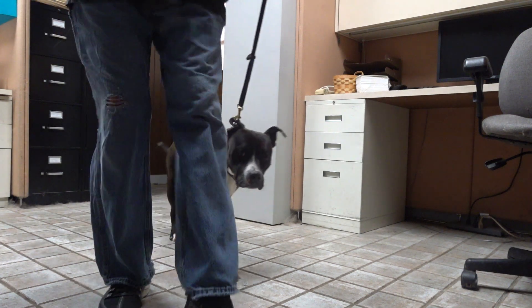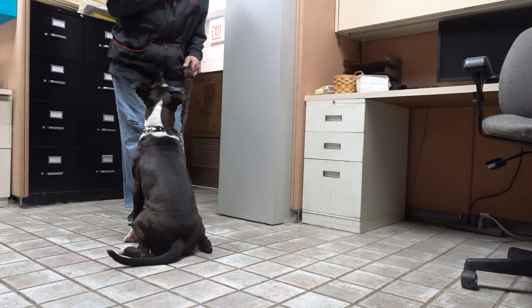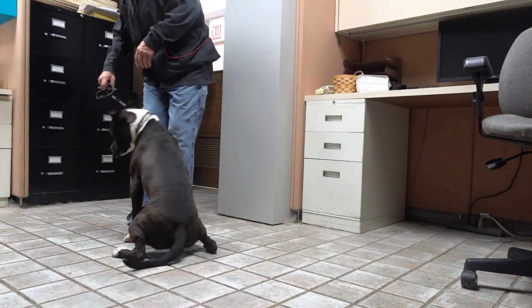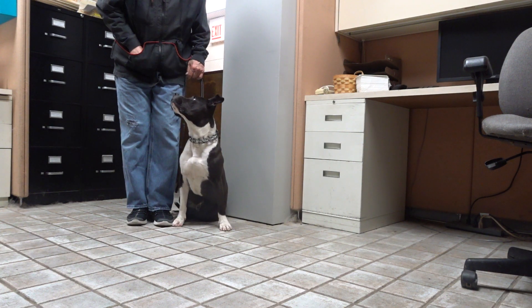Here. Heel. Here, Badger. Now sit. This changes the dynamics a little bit — I don't have enough room for the left finish. So Badger, go right. Comes around. Heel. Sit. Good. Sit. Very good.